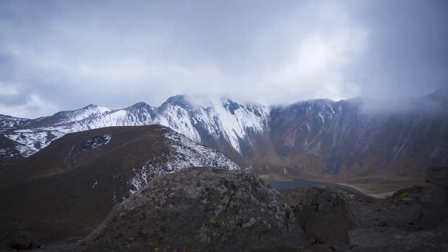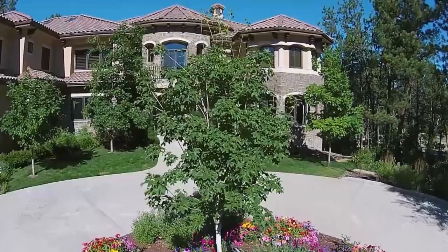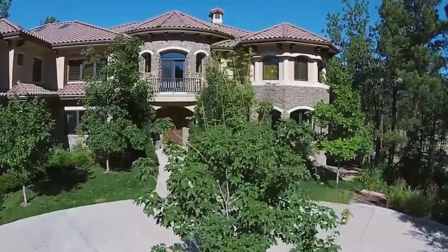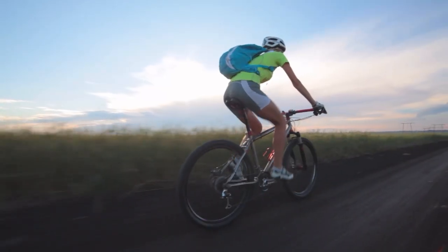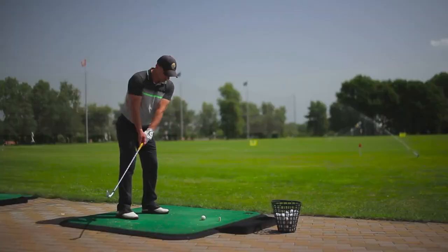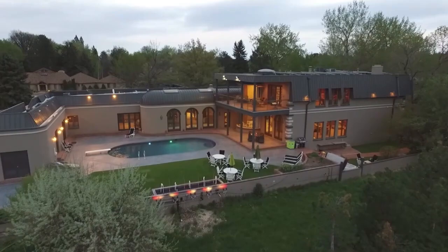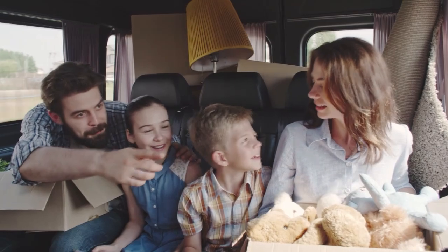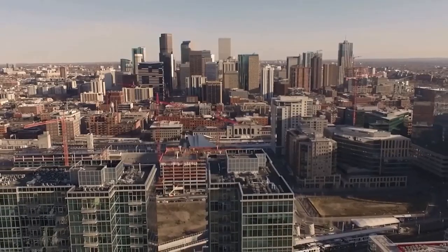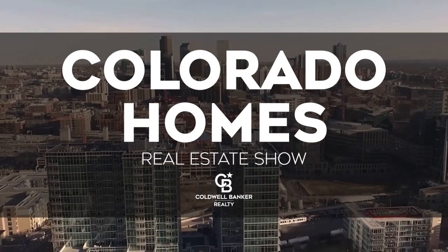There you have it for this week's episode of the Colorado Homes Real Estate Show brought to you by Coldwell Banker. Thanks to each of our guests for joining us today and sharing their positive news and interesting information — it's certainly part of what makes Colorado such a great place to call home. If you'd like more information about any of the properties you've seen today, be sure to call your realtor to get a closer look. To see your home marketed to millions of potential buyers every day on TV, YouTube, online, and in the current issue of Colorado Homes and Lifestyle magazine, simply contact Coldwell Banker. You can also visit us online at coloradohomes.com. Thanks for watching.